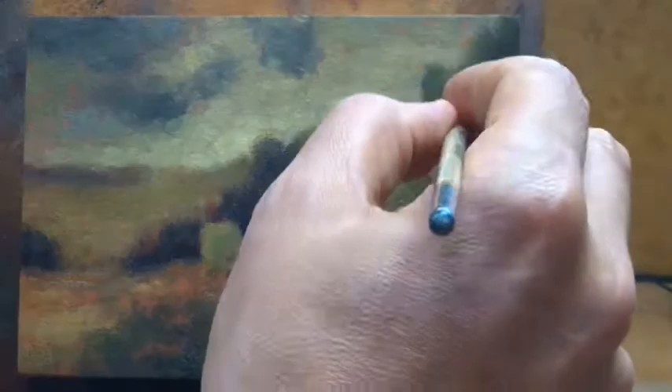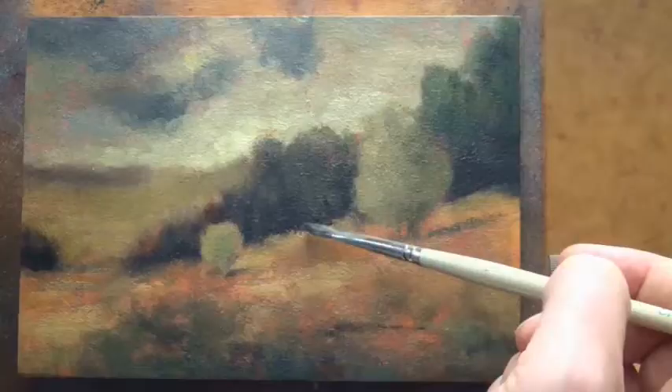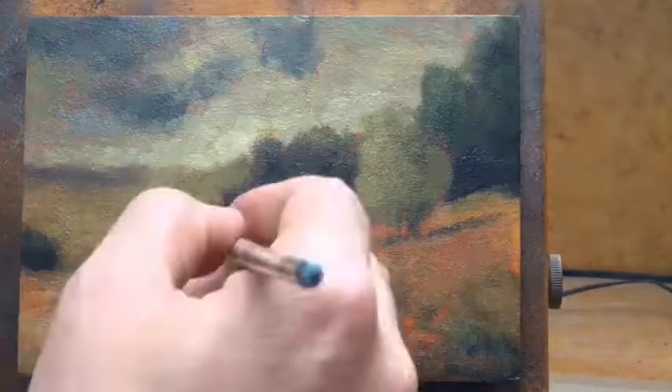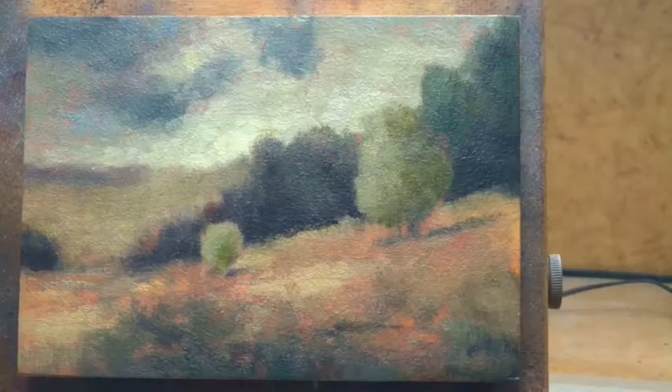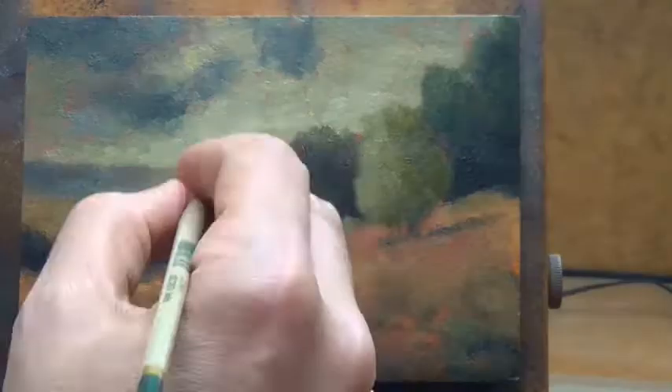One of the most amazing things about George Inness is how he transformed from one of these detail-on-every-tree Hudson River School guys to a painter doing this transcendent, nearly abstract, extremely vivid and spiritual landscapes in his later life.